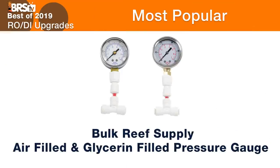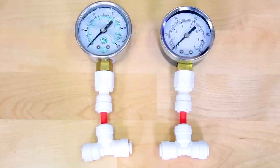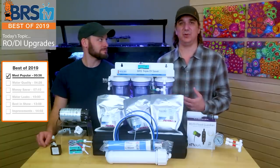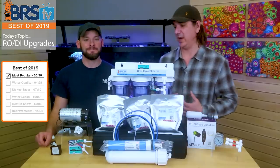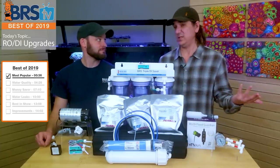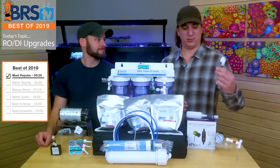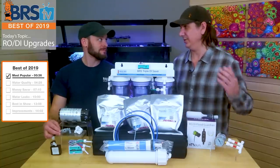Right after the TDS meter in popularity are pressure gauges. You don't really know what you're getting into with one of these at first, but every single function of the RO system is based on pressure. If you don't know what the pressure is, you have no idea how it's really working. You're probably burning through too much DI resin, not producing enough water fast enough, and producing a lot more waste water than you should. The glycerin-filled gauge holds up a lot longer than the air one, and that's probably why it's about five-to-one more popular.